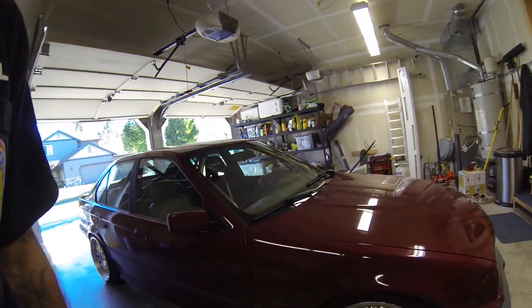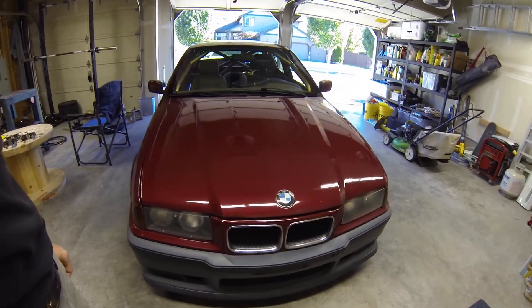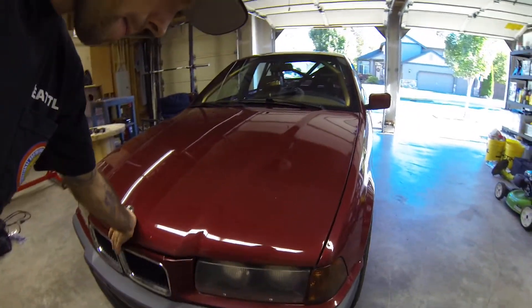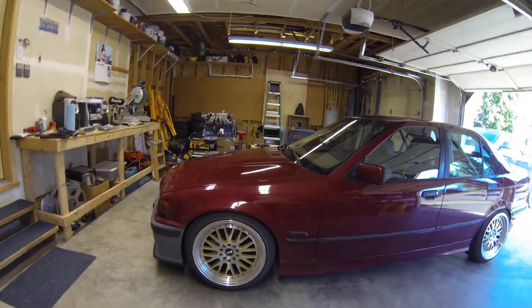Here she is in all her glory. Had an incident and had to get a new front bumper — the hood doesn't line up, but you know, it is what it is. It ain't gonna be perfect; I'm gonna end up hitting somebody else or a wall anyway.